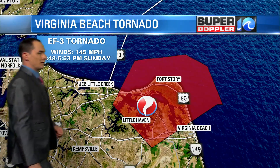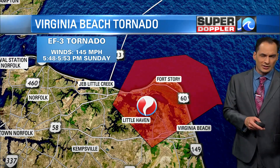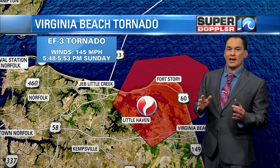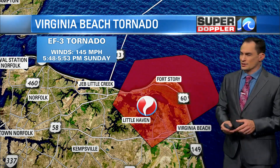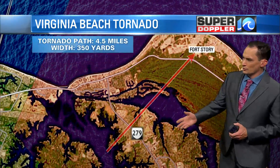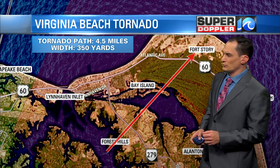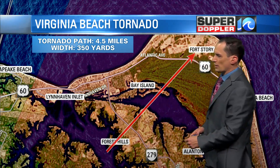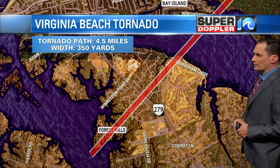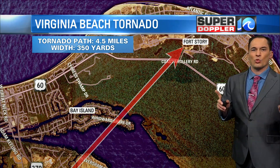We got the official report in from the National Weather Service. They went out and did some surveys, and based off the damage, they can estimate where it started and how strong it was. They estimated the winds reached 145 miles an hour at its strongest. The tornado touched down from 5:40 to 5:53 p.m. Sunday in northern Virginia Beach. It started near the water's edge at the eastern branch of the Lynn Haven River, then moved over Great Neck, Bay Island, and over a fourth story, did some damage there, then moved out to sea and dissipated. The path length was about 4.5 miles and about 350 yards wide at the widest.